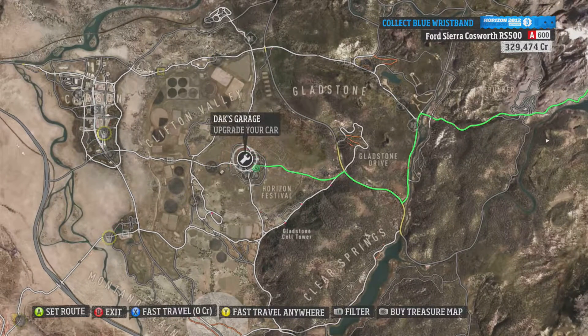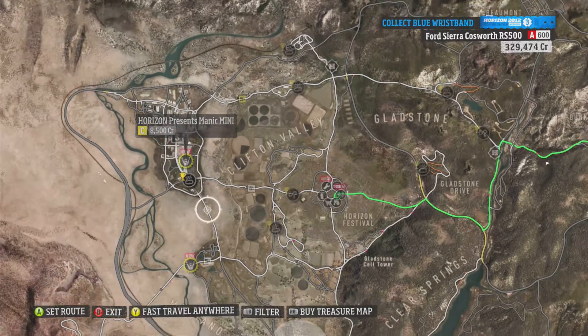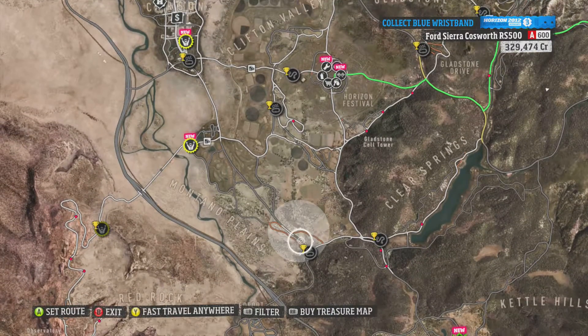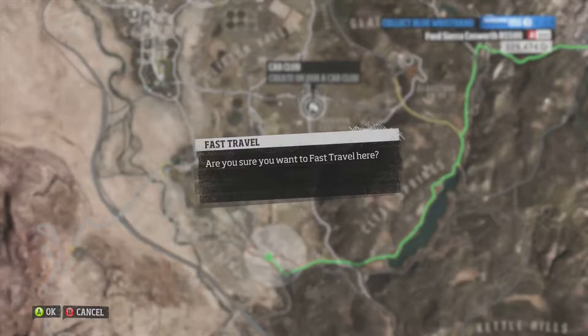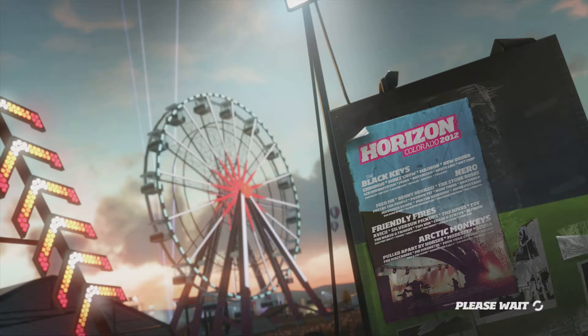I'm gonna jump cut. This is a race for Minis, isn't it? Yeah, we're not gonna do that. I'm going to fast travel there, and in a minute I'll be down to the next barn find.